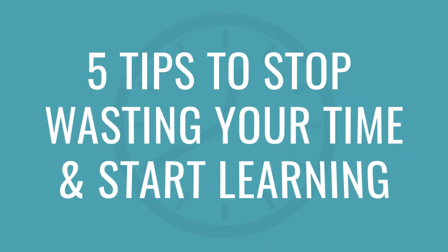You probably already have language learning goals, but the real key to success is to make the right goals. In this video, I'll show you how, with 5 tips to stop wasting your time and start learning.